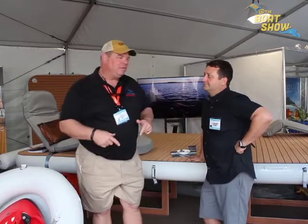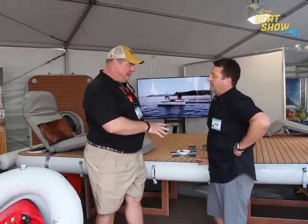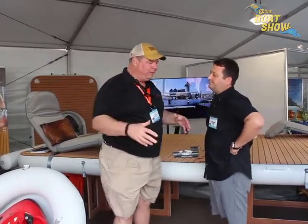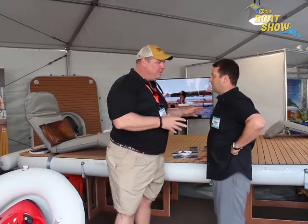I ran across our friends over at Naughty Boy Marine. How are you, sir? Very well, thank you very much, it's a pleasure to meet you. This is really neat. When I was a little kid we used to have these big wooden rafts supported by big oil drums. This is something I have never seen before. Tell me about Naughty Boy Marine.